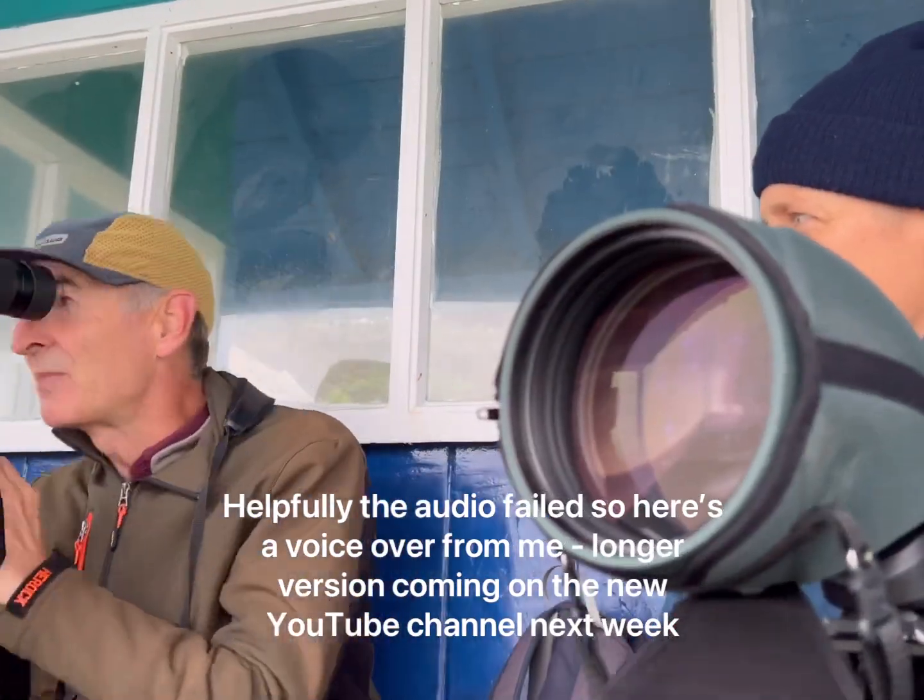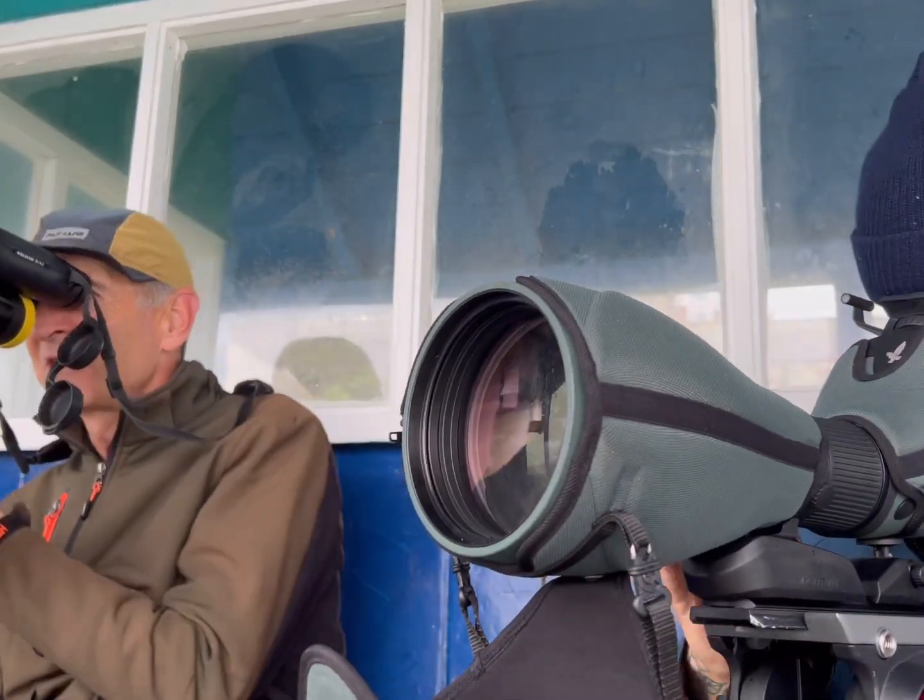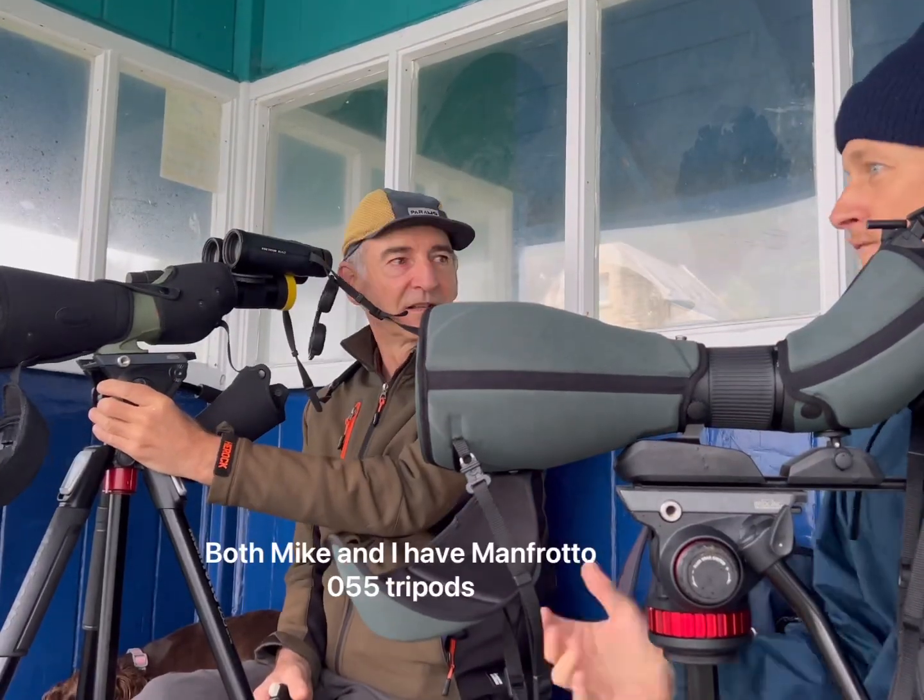Contrary to what I thought, there wasn't — it was just me and Mike. Mike Langman. Mike's a top UK sea watcher, birder, and artist. He spoke about his love for his Kowa TSN 99 straight-through scope.